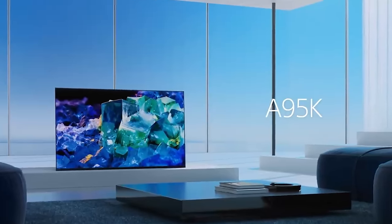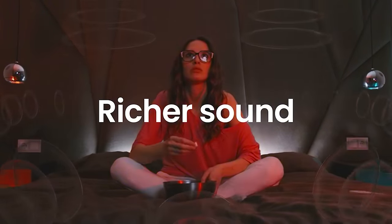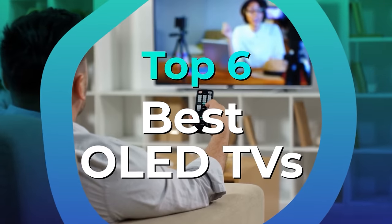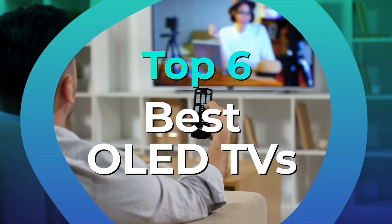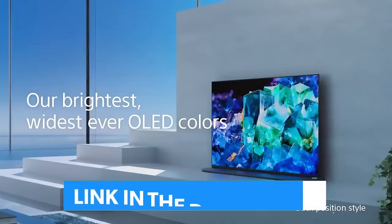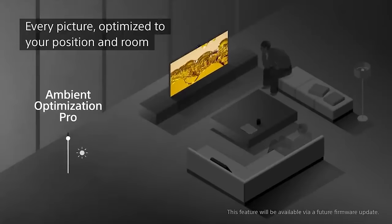Which should you buy? You're about to find out, because we've run the rule over every major OLED TV released and produced this list of the very best available right now. We've listed the top 6 OLED TVs and their key features, plus the things you need to consider to help you choose the best one for you. Links to all products are in the description below, and you can find a more detailed analysis and comparison tool on our website, legitpik.com.